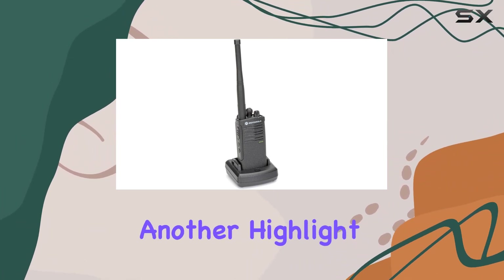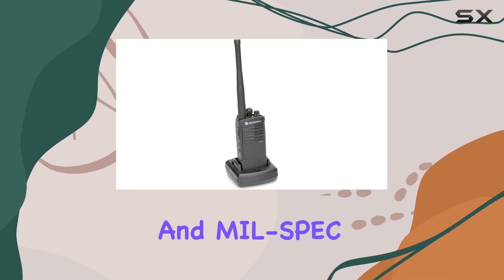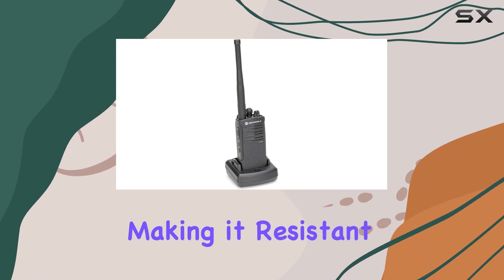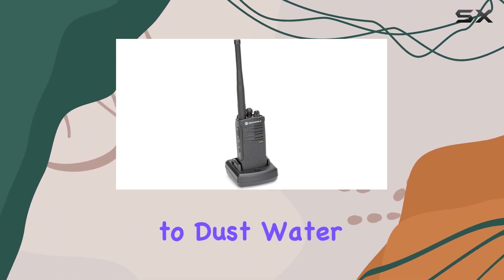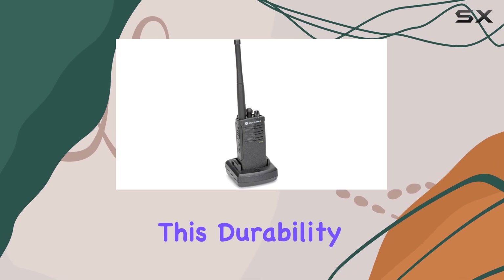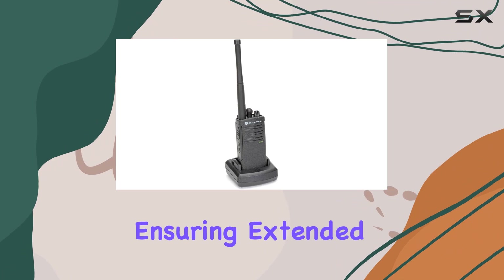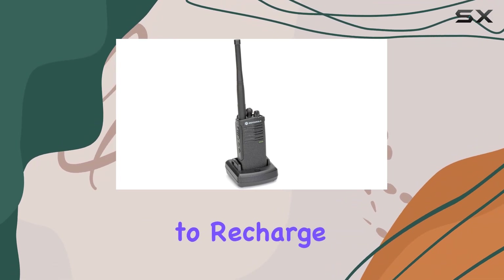Durability is another highlight, as the RDV 5100 meets IP55 and MIL spec specifications, making it resistant to dust, water, and rugged enough to withstand harsh conditions. This durability is complemented by a 22-hour battery life, ensuring extended periods of use without needing to recharge frequently.